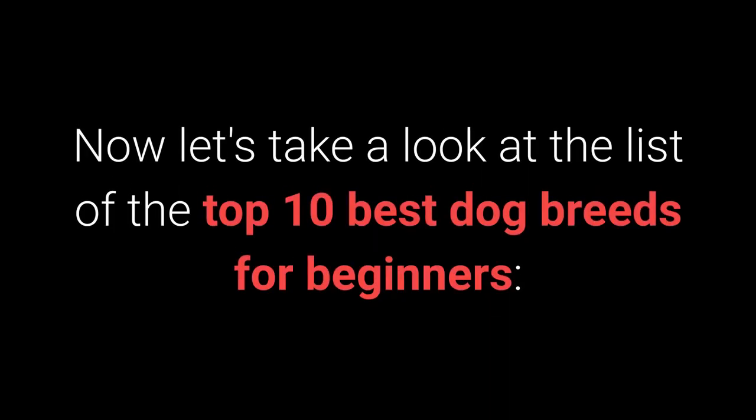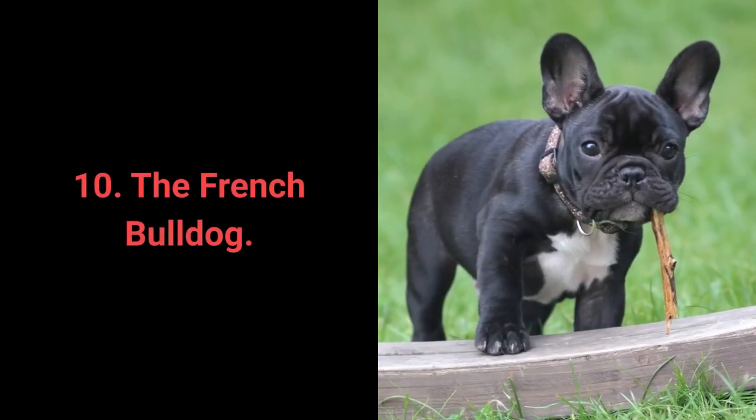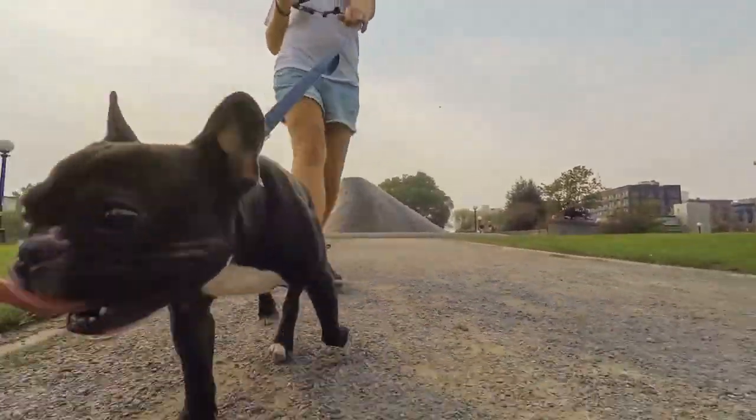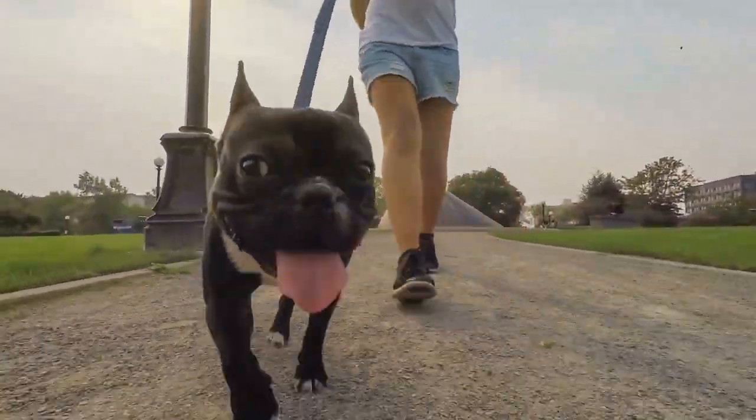Now, let's take a look at the list of the top 10 best dog breeds for beginners. Number 10: The French Bulldog. The French Bulldog is a unique little dog known for its beautiful butterfly-like ears.